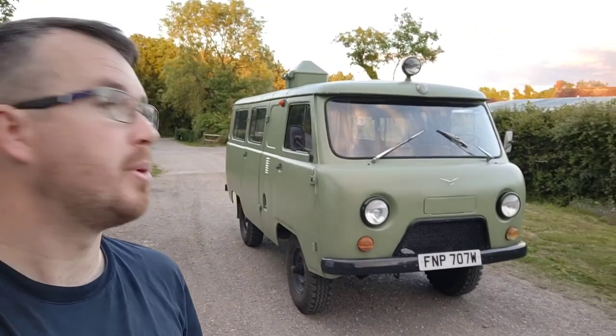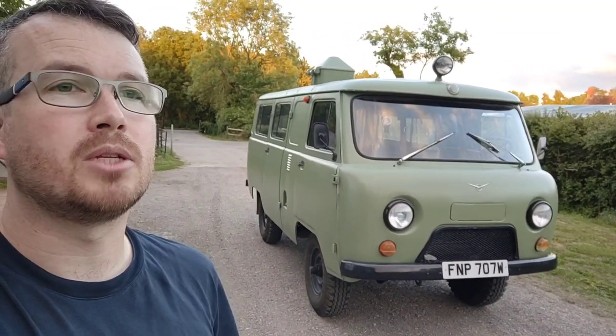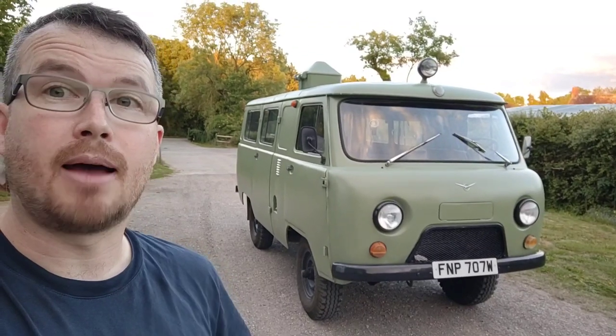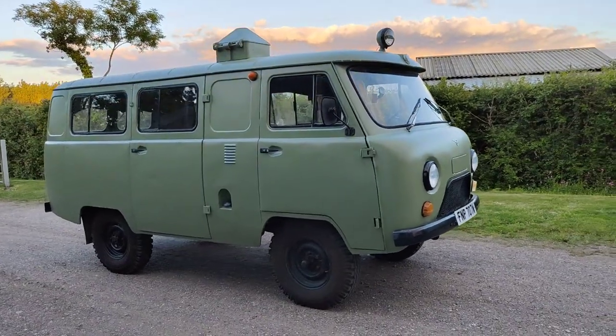The color is growing on me. It used to be blue when it was imported over here — a horrible blue. I'll show you some of the bits which haven't been covered by the paint, so it's infinitely better than that blue color.